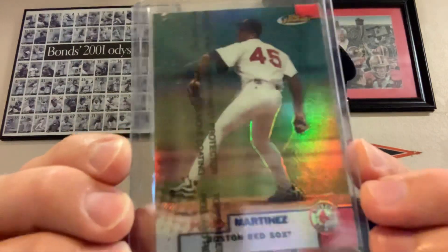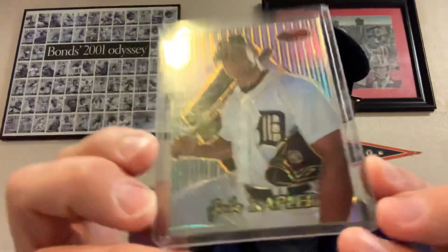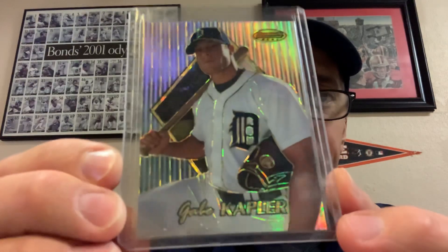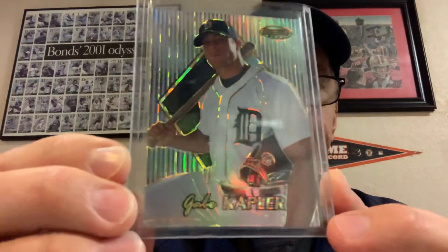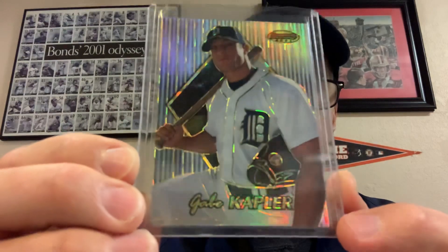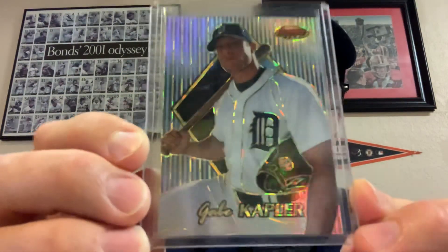This is a Pedro Martinez 1999 Finest Refractor — cool card, older refractor of Pedro. This card I had to buy, and I'm really glad I did. I believe it's a Gabe Kapler rookie card — it's a 1999 Bowman's Best Atomic Refractor of Gabe Kapler. Many of you know he won Manager of the Year managing the 2021 San Francisco Giants. This card is numbered 47 out of 100 — great looking card. Fun to have the Giants manager's rookie card when he was a player.